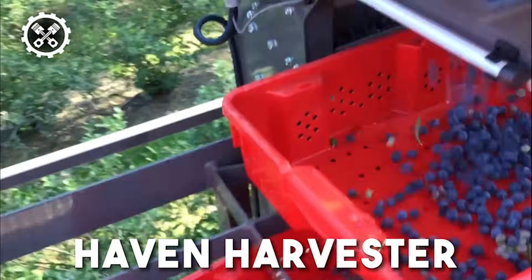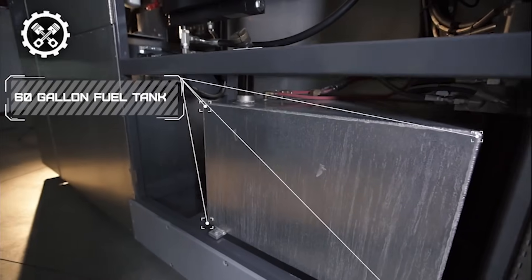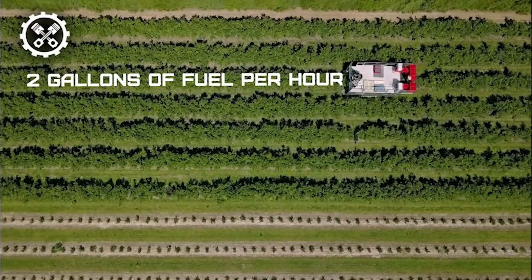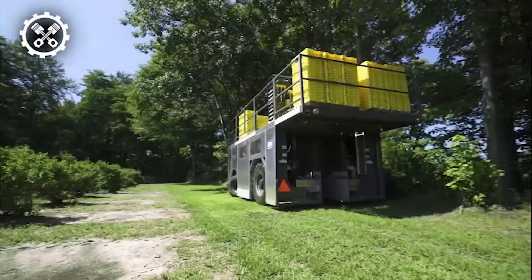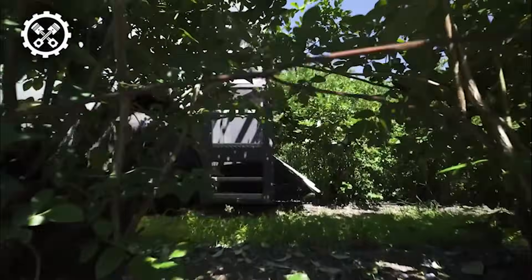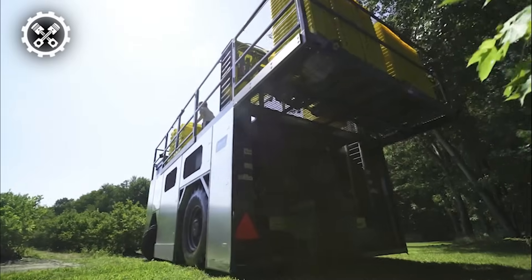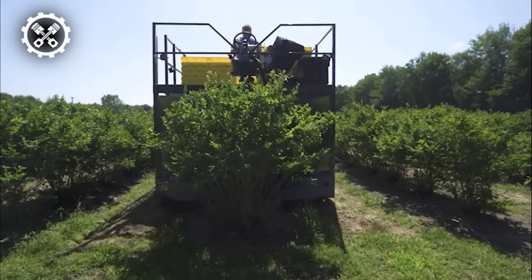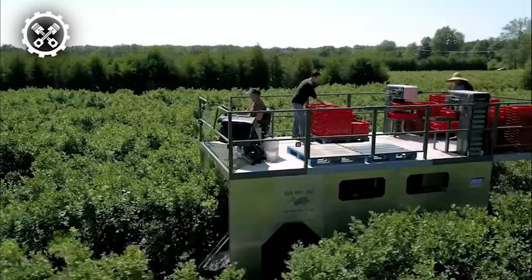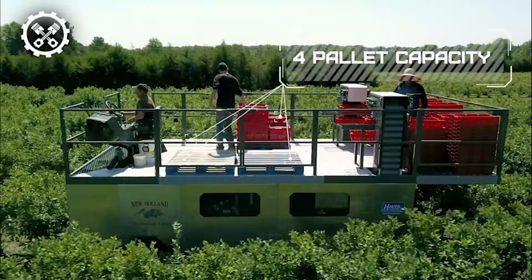Up next we have the Haven Harvester, characterized by its robust design and a capacity for four pallets. With short-stroke, double-sway picking heads, this harvester stands out as the most efficient and effective option in the market. Specifically designed for small to medium-sized bushes, it seamlessly accommodates a variety of plants, adeptly handling the harvesting of fresh fruits to fully mature plants. One of its standout features is the incorporation of side guards on the conveyor belt, providing a protected barrier against potential damage to the harvested fruit.